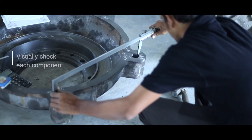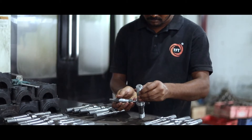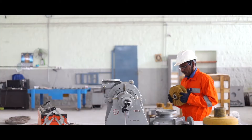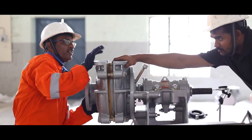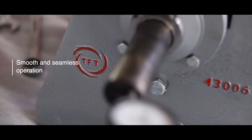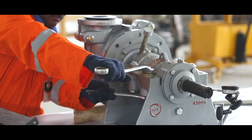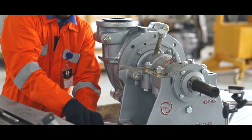Before starting our assembly process, we visually check each component and every dimension. After the machining process, the assembly of all sub-assembly parts is done meticulously so that the pump can be fitted properly for smooth and seamless operation. We use various measuring instruments that help us in the pump motor alignment during the assembly process.